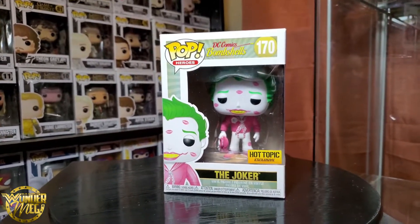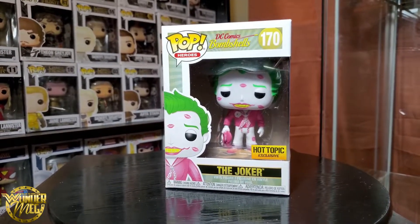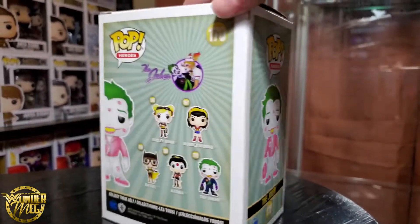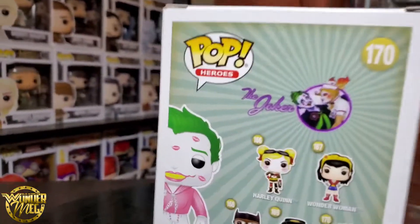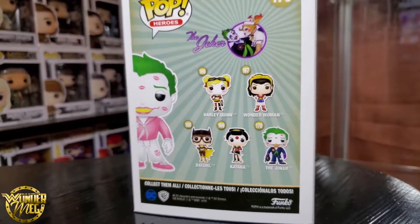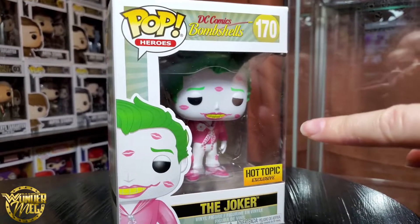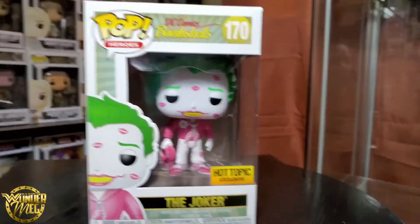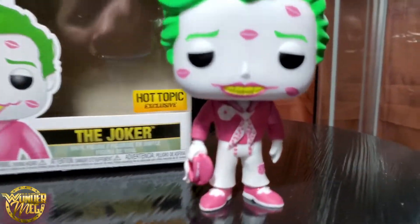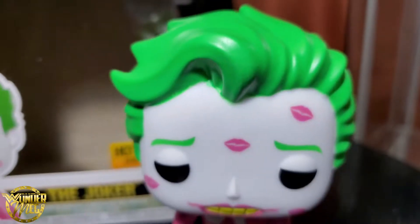Next up we have the Hot Topic exclusive DC Bombshells Joker — that was a mouthful. I have most of the Bombshell collection. Oh, I didn't even notice — look at this cute little logo with Harley. I do need Doola Dent, and I do need another Joker I think. I don't remember what it is. Let's get him unboxed.